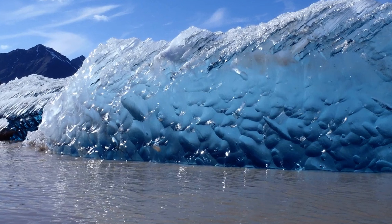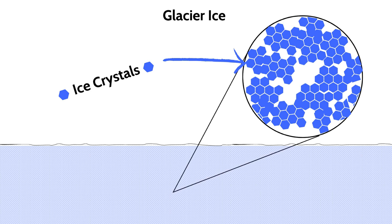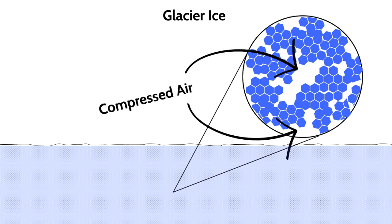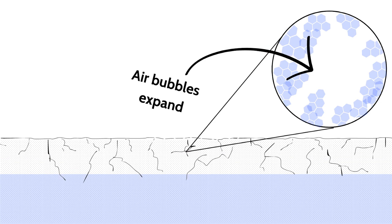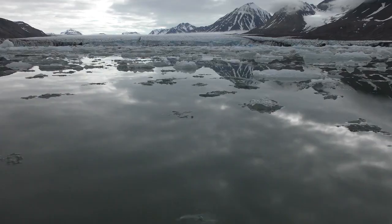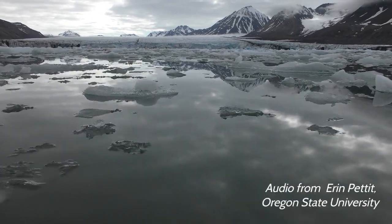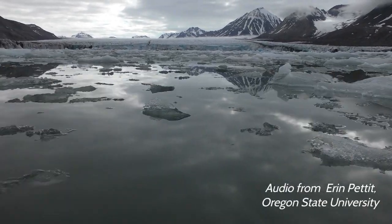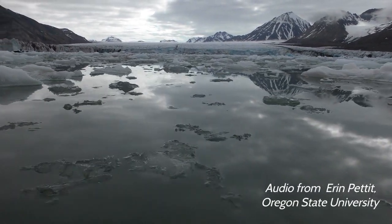Glacier ice contains many tiny air bubbles that, because of the immense weight of the ice, are under pressure. The closer they are to the surface, the more the ice cracks open and this pressure is relieved. At that point, the slightly more expanded, fractured ice scatters more wavelengths of light and appears white once again. When spending time in a place like Kongsfjord, Svalbard, on a calm day you can literally hear the cracking and popping sound of icebergs fracturing as the compressed air bubbles within them expand.